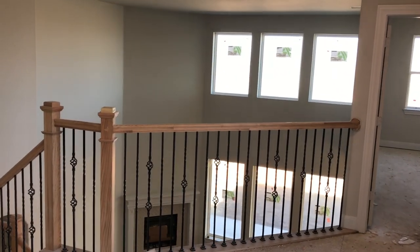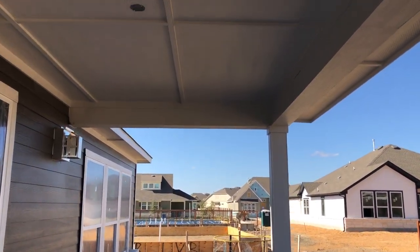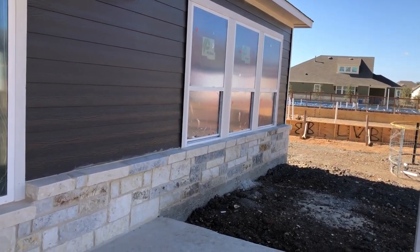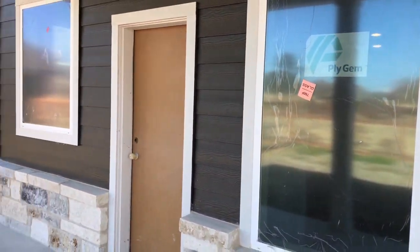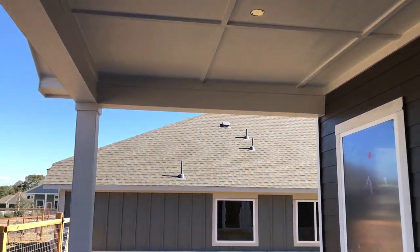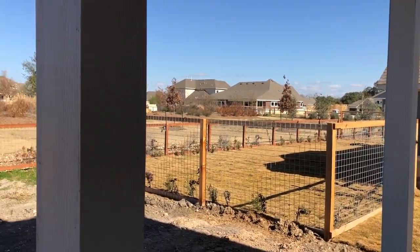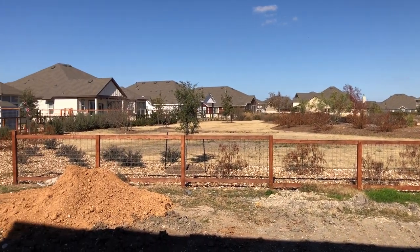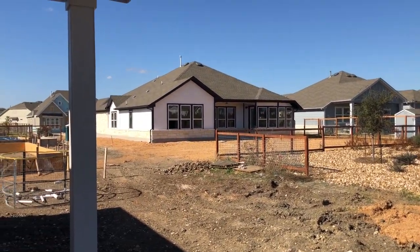Let's go check out the backyard and the owner's suite. We are on your extended back patio — covered. Got the beautiful rocks on the outside. The neighbor's house is coming along really well also. Beautiful December day in Texas, I love living here. That's a nice paint job they put on there.